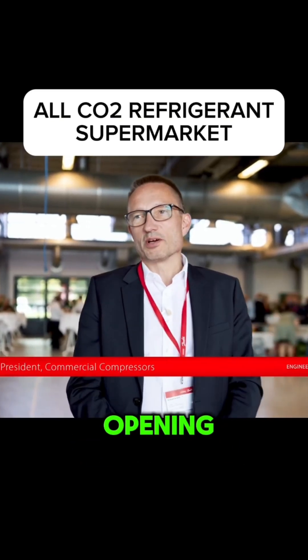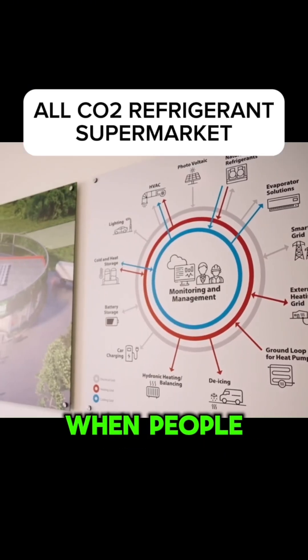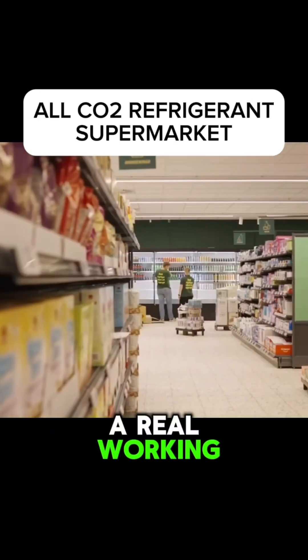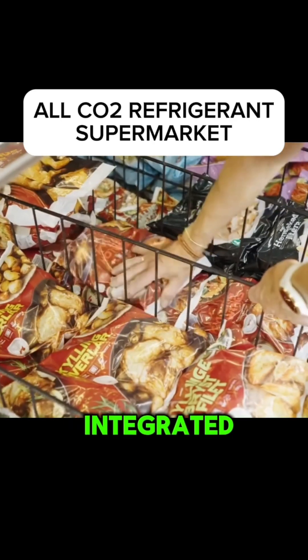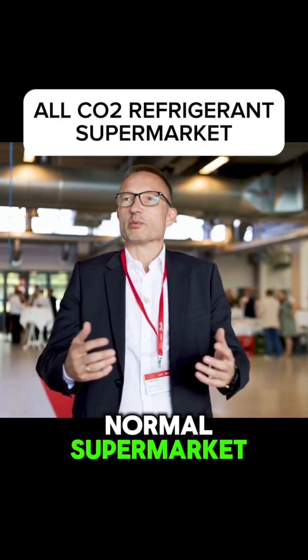Today is exciting because we are opening our new supermarket application development center. When people see things in real life, it makes a difference. This is a real working store. People go in, they pick up the groceries and we can show to people how we have integrated all these different technologies. And then on the other side, we have a totally normal supermarket where people go shopping.